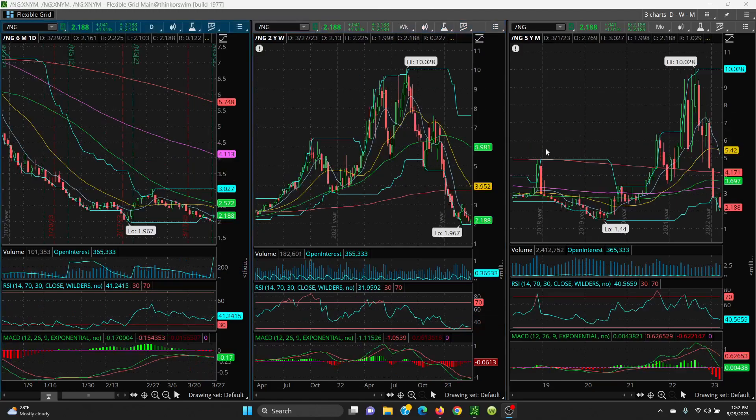Here we have natural gas. The contract rolled on the 26th, so you can see where it jumped up higher. The key on the downside is 1.967 — that is a very key level. If that is lost you can go down to 1.44, with a lot of support in between that I have been posting. On the upside, we're looking at the 8 SMA at 2.177, the 21 at 2.447, and the 8 SMA on the weekly at 2.45.